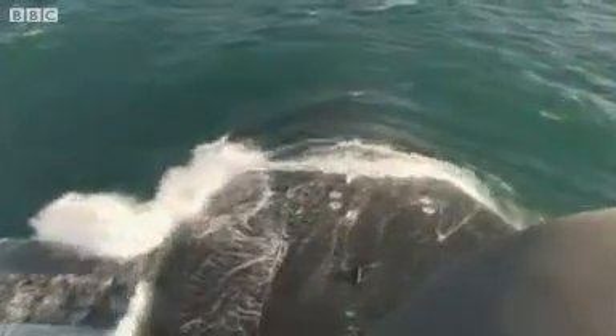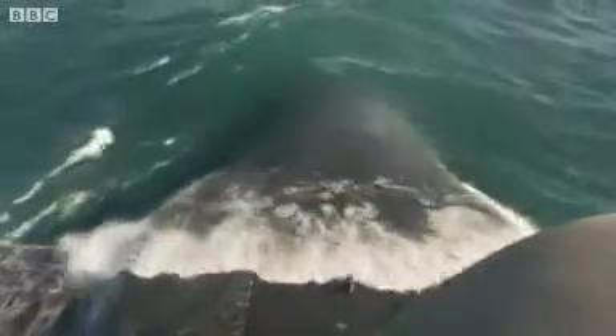This is what a nuclear strike would look like from the sea. An unarmed Trident missile being fired last week in the Atlantic by one of the UK's four nuclear-armed submarines — the first such test in three years.